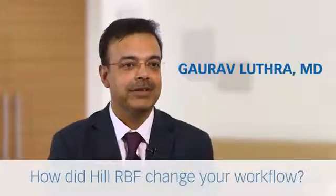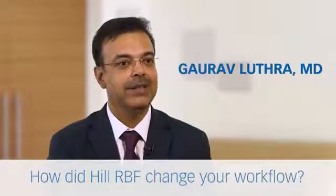We started using the Hill RBF a few years back and then about two or three years back we got it on the LensStar as well. The Hill RBF really made a lot of difference once it was in the LensStar because we no longer have to go to different formulas or different templates for different sets of eyes. It works for shorter eyes, longer eyes, and regular eyes, and it gives us boundaries telling you whether you are within bounds or out of bounds — so we know whether we're getting an accurate result, which really helps improve the workflows for our patients.